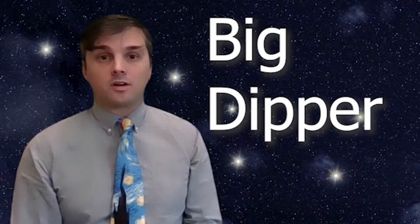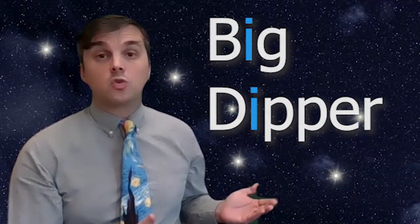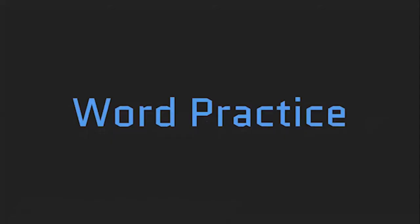The Big Dipper contains the sound we are going to learn this week, which is the short I sound. Now let's practice our words with the short I sound. Say the letters as you see them and then put the sounds together to make the words.